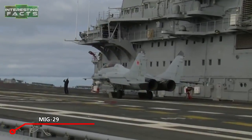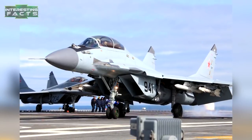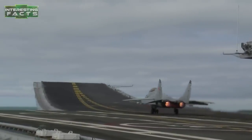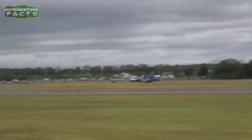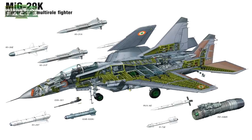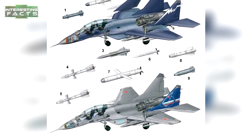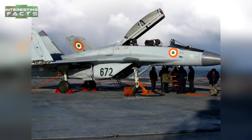The Mikoyan MiG-29K is a Russian all-weather carrier-based multi-role fighter aircraft developed by the Mikoyan Design Bureau. It is powered by two Klimov RD-33MK afterburning turbofans producing 19,800 pounds of thrust each, with a maximum speed of Mach 2+, or 2,200 km/h at high altitude. It is armed with one 30-millimeter Gryazev-Shipunov GSH-301 autocannon with 150 rounds, and eight hardpoints carrying air-to-air missiles, anti-ship missiles, anti-radiation missiles, and TV/laser-guided bombs. It is an older-generation fighter and will likely be replaced by the Su-57.